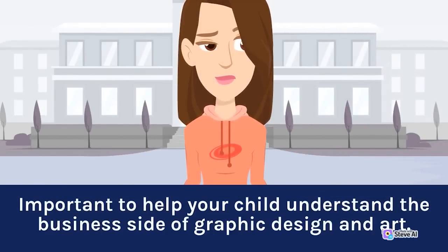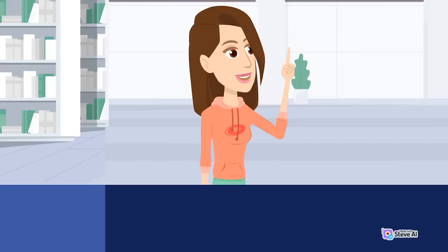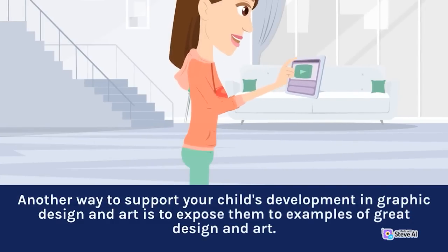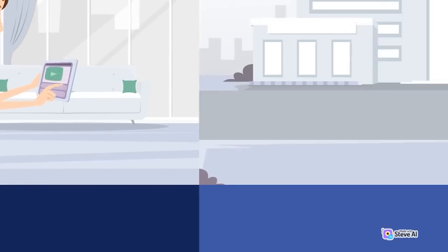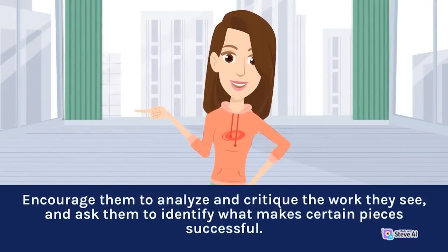It's important to help your child understand the business side of graphic design and art. This could include teaching them about the importance of branding and marketing, or helping them develop a portfolio of their work to showcase their skills to potential clients or employers. Another way to support your child is to expose them to examples of great design and art — take them to art museums or galleries, or show them online resources such as Behance where they can view the work of professional designers and artists. Encourage them to analyze and critique the work they see, and ask them to identify what makes certain pieces successful.